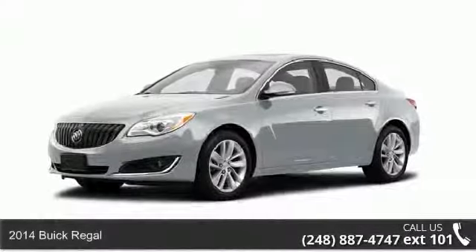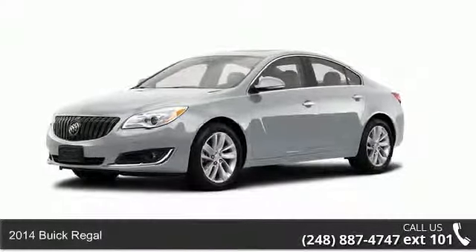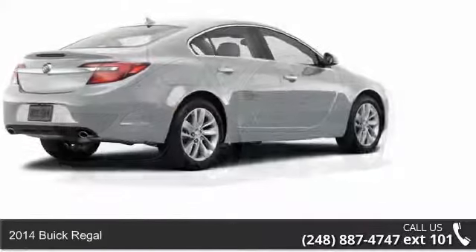Arrive in style with this 2014 Buick Regal. This may be the set of wheels you've been looking for.